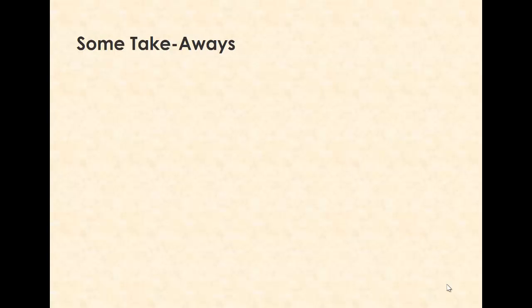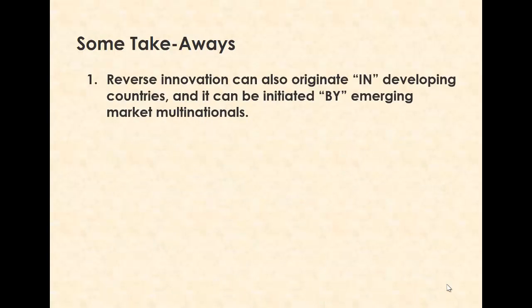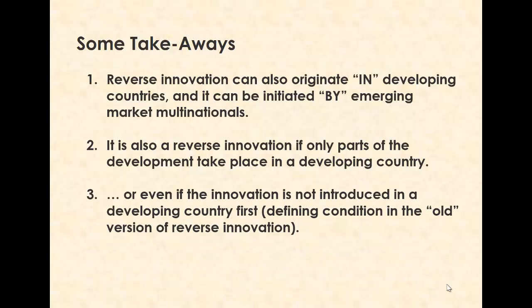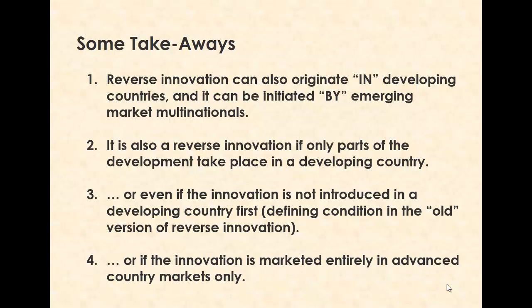Almost as a byproduct, here's an interesting takeaway. Reverse innovation can also originate in developing countries and can be initiated by emerging market multinationals. It is also a reverse innovation if only parts of the development take place in a developing country, or even if the innovation is not introduced in a developing country first — which was a defining condition in the old version — or if the innovation is marketed entirely in an advanced country market only.